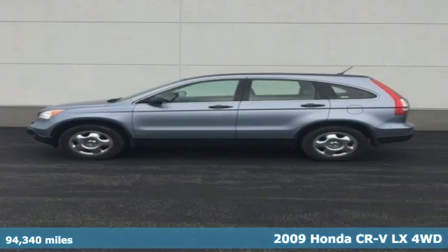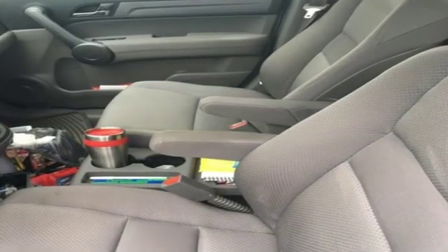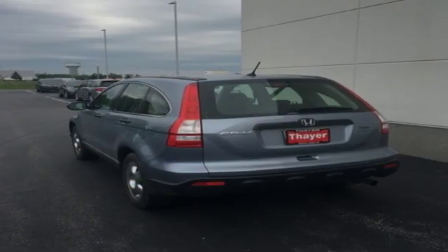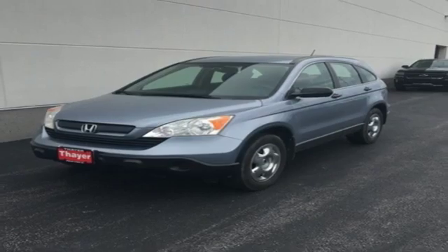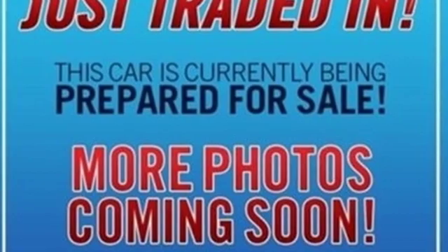It's well equipped with the features you need: auxiliary audio input, power windows, manual tilting steering column, power mirrors, manual telescoping steering column, inline four-cylinder engine, gas pressurized shocks, and digital instrument gauges.